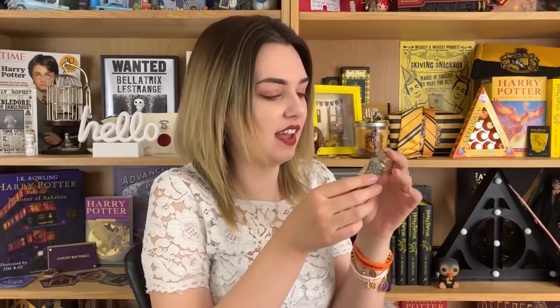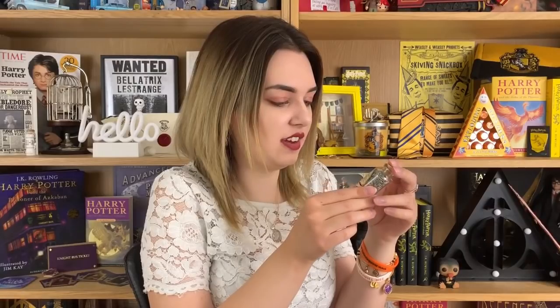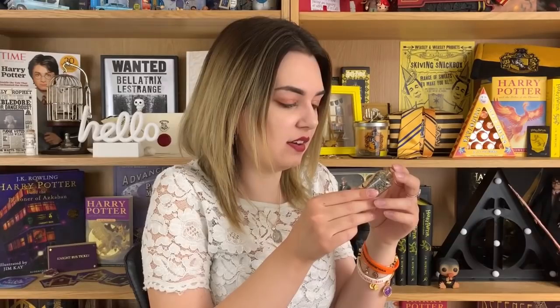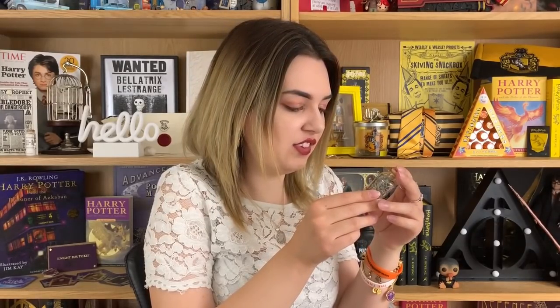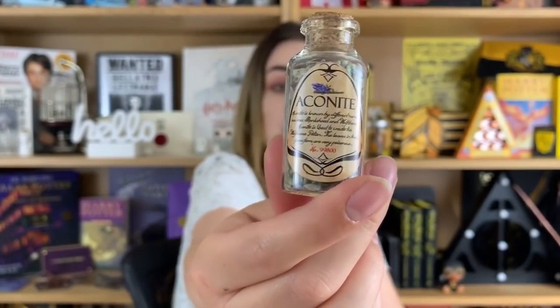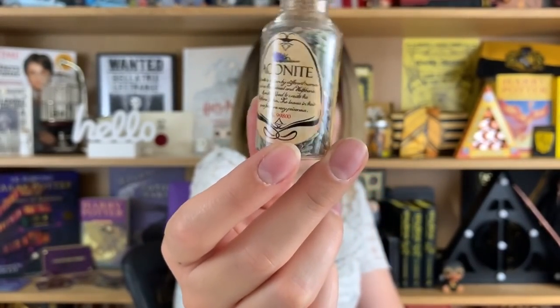We have a potion with little lavender kernels in there and it says 'aconite' — aconite is known by different names such as monkshood and wolfsbane. Aconite is used to create the wolfsbane potion and the leaves in their pure form are very poisonous. That's a really nice bottle and one to add to my little potion collection — I'll probably put that on the purple shelf.